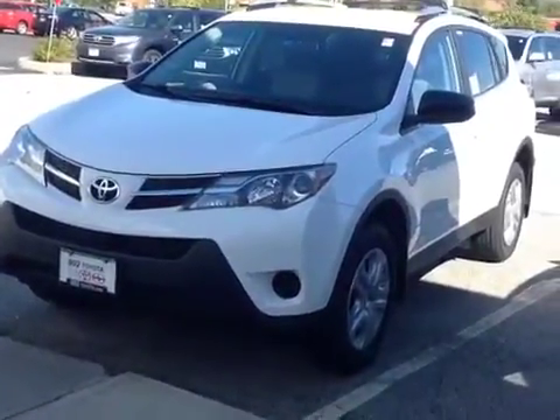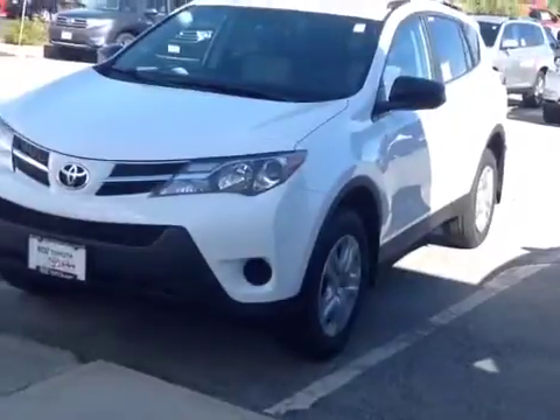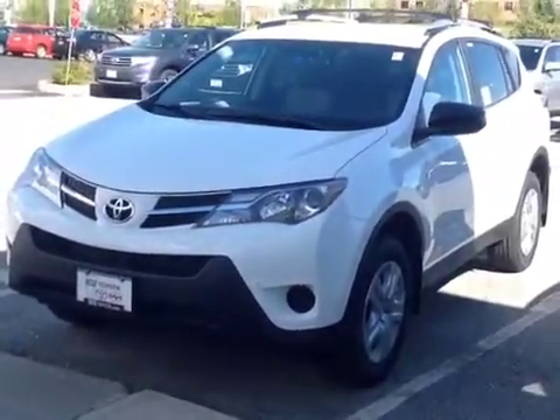So here it is, Inda. This is a new 2013 Toyota RAV4 LE all-wheel drive, white in color.